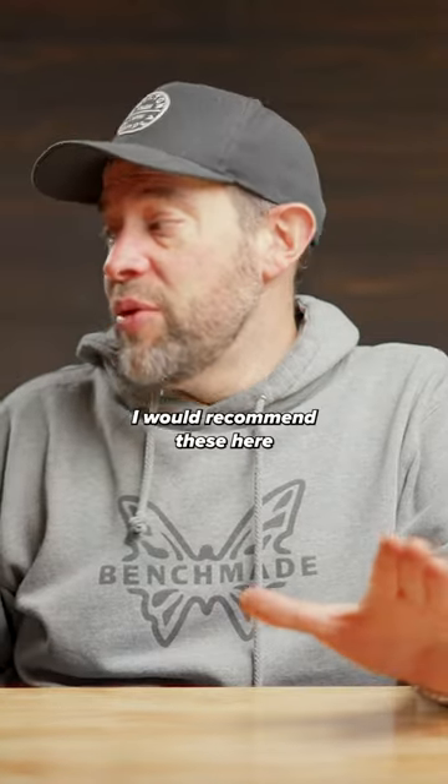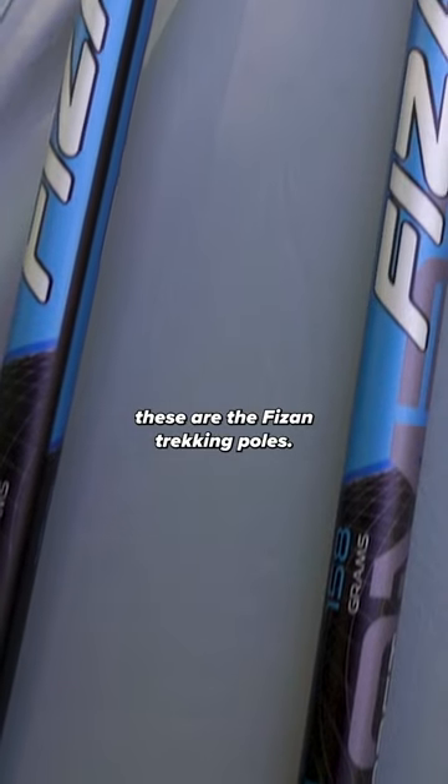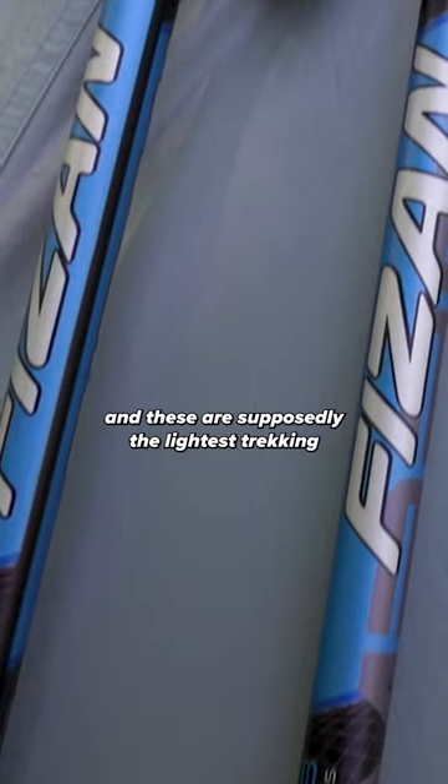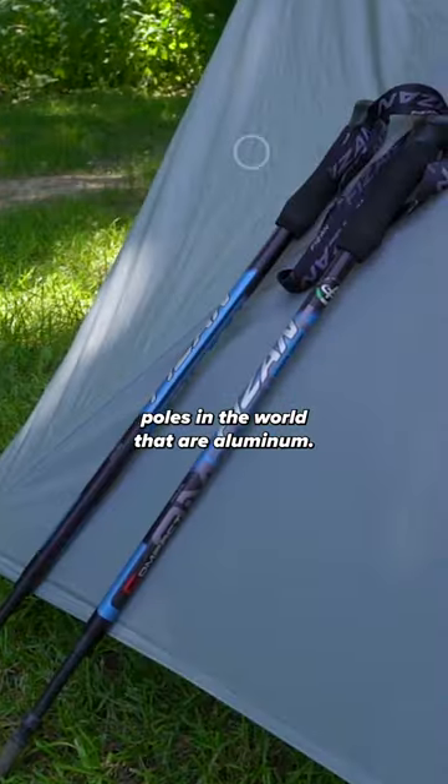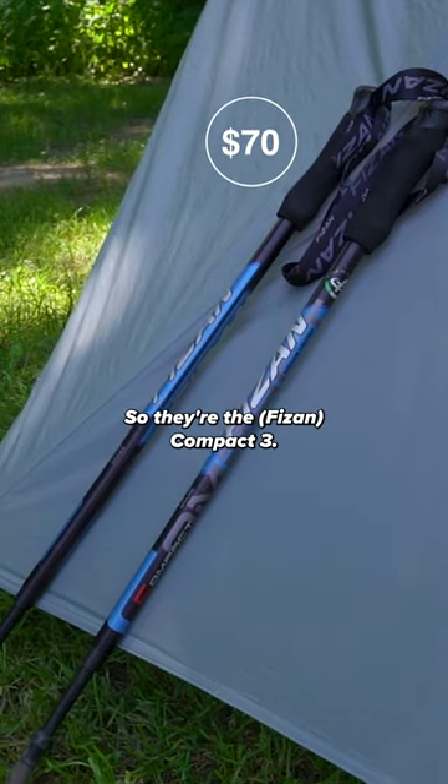Best budget trekking pole — I would recommend these here. These are the Feizen trekking poles. These are twist lock poles and are supposedly the lightest trekking poles in the world that are aluminum. They're the Compact Three.